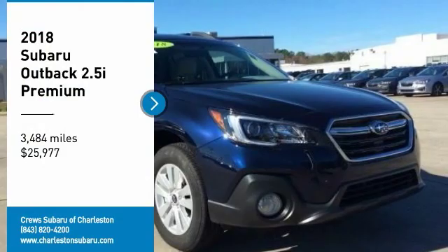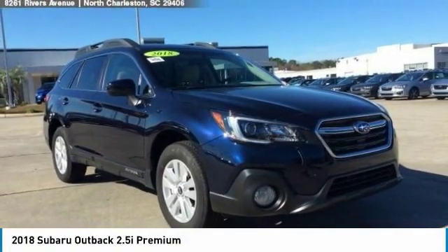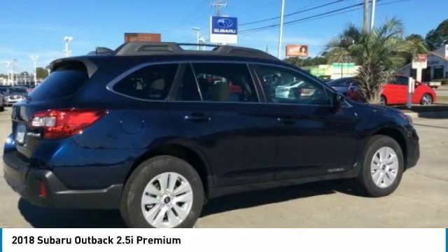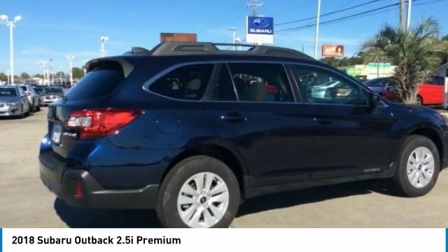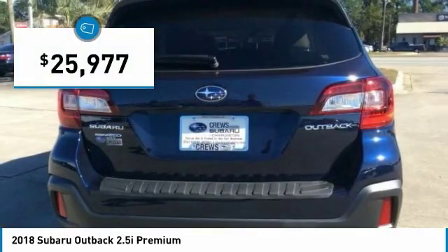Stop by and take a look at the 2018 Outback. Take the go-anywhere capability of all-wheel drive and plenty of room for cargo and companions, and you've got the Subaru Outback. Let the adventure begin — and it's priced below $30,000.